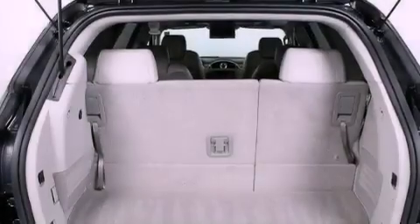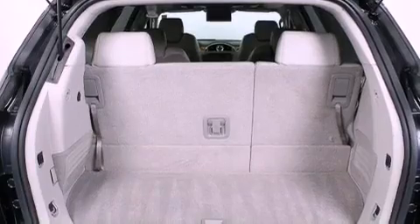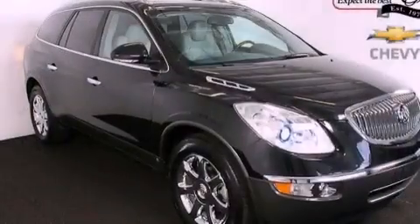Additional features include an illuminated driver's side vanity mirror, fog lamps, OnStar, cruise control, and aluminum wheels.